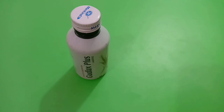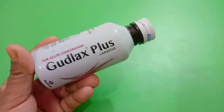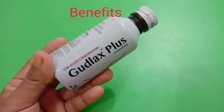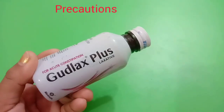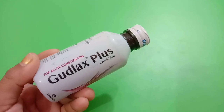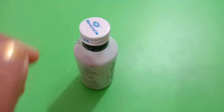Hello friends, welcome back to Product Secrets Review Channel. Today we are going to review Goodluck's Plus Syrup. We will talk about its benefits, side effects, and what precautions you should take, so you will get the complete information of this syrup in this video.